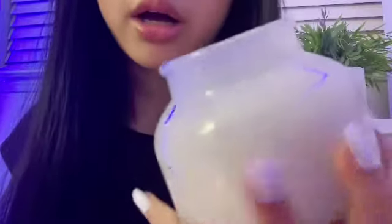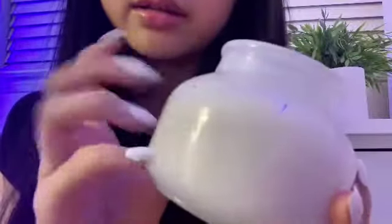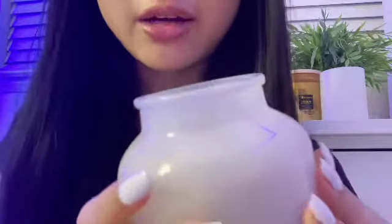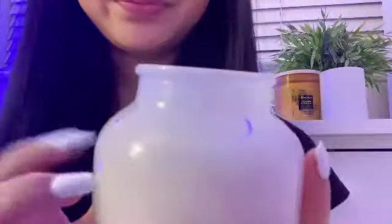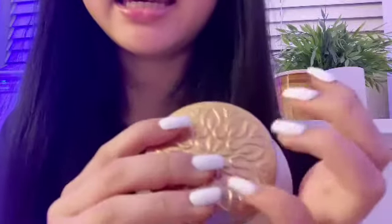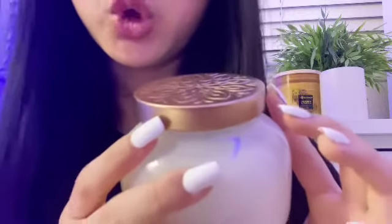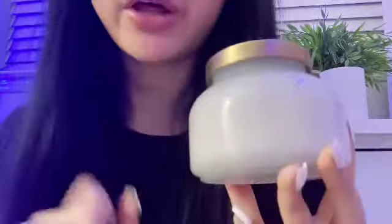This smells so good. It really does smell beachy — it has that refreshing lotion scent. Here, you can smell it. So, what is your opinion on this one? How do you like it? You prefer the other one? Yeah, I'd say I prefer the fruity scents too. Well, I'll just put this one aside.